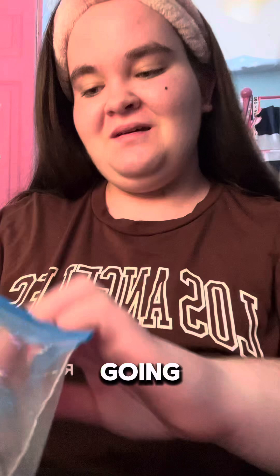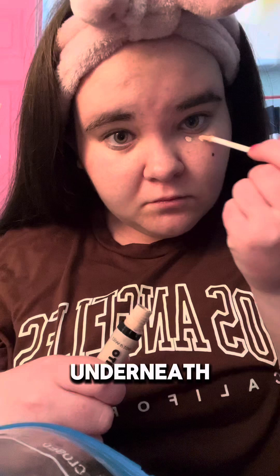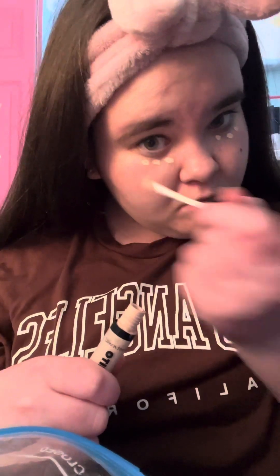Alright, so we're going to start on my makeup. I'm grabbing my concealer and we're just gonna apply it underneath my eyes. Now we're gonna blend it in with the beauty blender. I might have put a little too much on, but that's okay — we're just working hard.